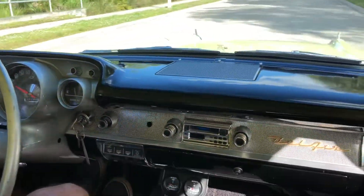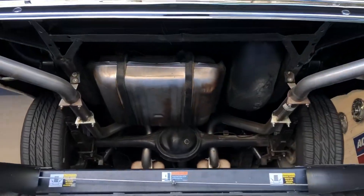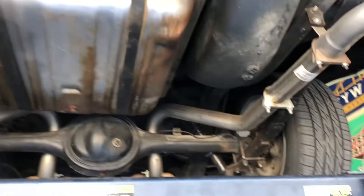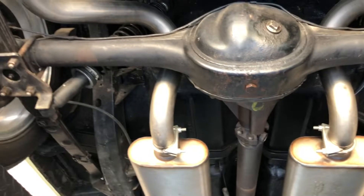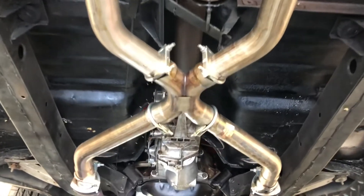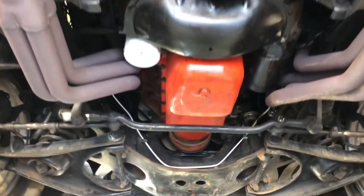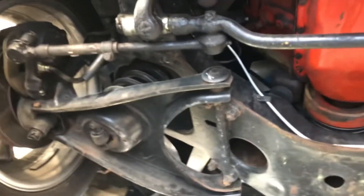We're going to go ahead and take her up onto the lift. Sounds good.